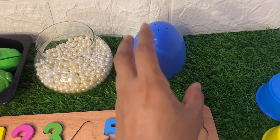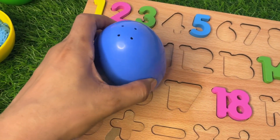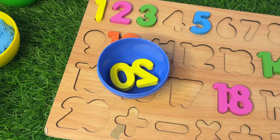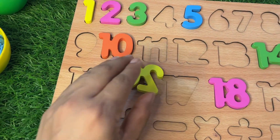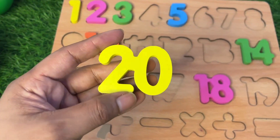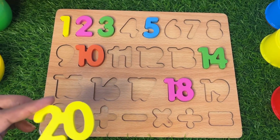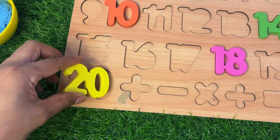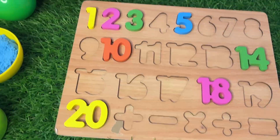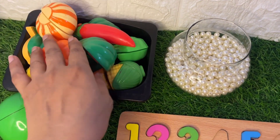Now let's see this blue giant egg — what is inside? Let's open it and see which number we get. Oh wow, here we got our number 20! 20, 20, 20 — where should we put it in this puzzle board? 18, 19, 20 — put it here.